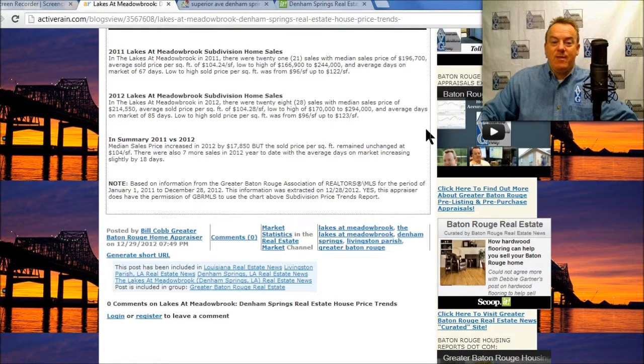In summary, between 2011 and 2012, the median sold price in 2012 increased by almost $18,000. The sold price per square foot remained unchanged at $104 per square foot. There were also seven more sales year-to-date in 2012 than there were in 2011. So that is the information for the Lakes at Meadowbrook subdivision.